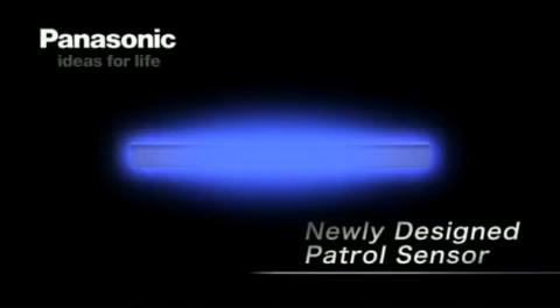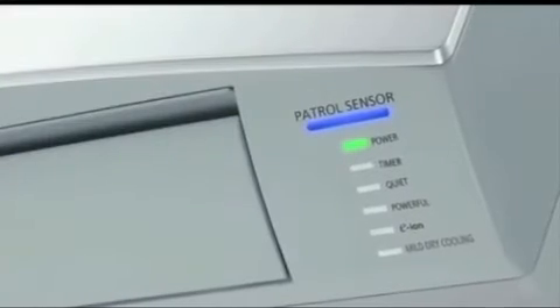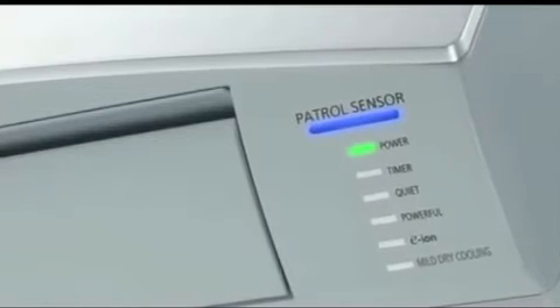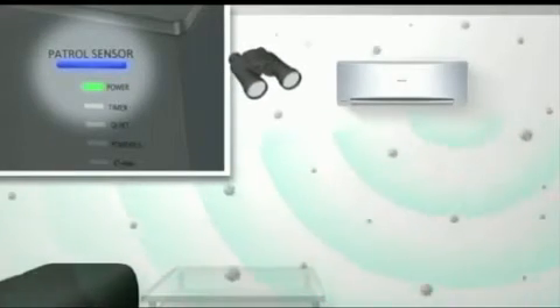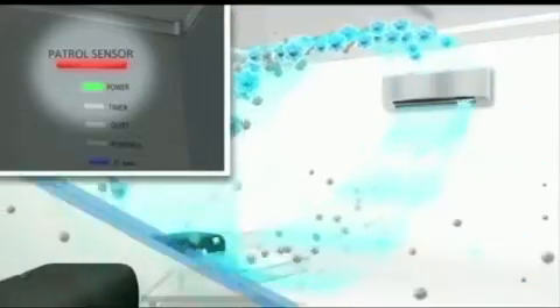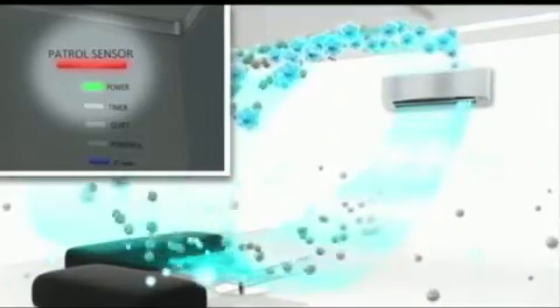The newly designed patrol sensor is your unseen army against dirt and bacteria. Whether your air conditioner is switched on or off, the patrol sensor monitors the amount of dust and dirt in your room 24 hours a day, 7 days a week.